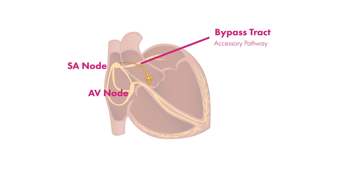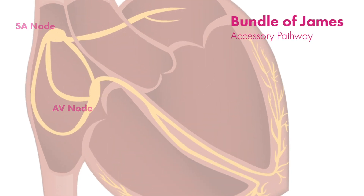This is where Lown-Ganong-Levine syndrome differs but is also similar to WPW. In WPW, conduction to the ventricles happens through an accessory pathway called the bundle of Kent. In Lown-Ganong-Levine syndrome, electrical conduction also bypasses the AV node via accessory pathways, but through different fibers called the bundle of James. Commonly proposed pathways include fibers that course straight through yet still bypassing the AV node, called intranodal bypass tracks, and fibers that course next to and eventually feed into the node itself, called atrial nodal tracks.